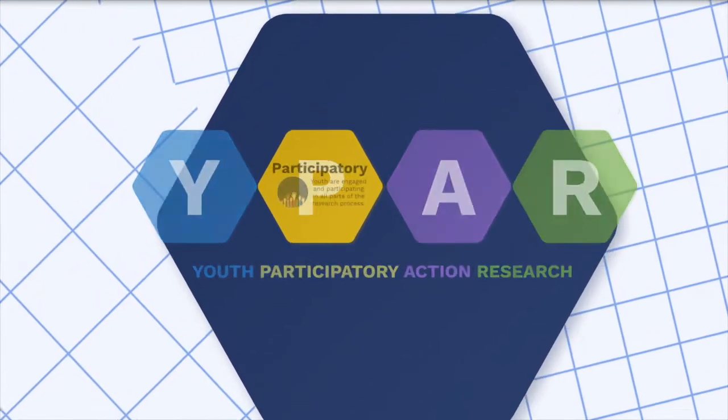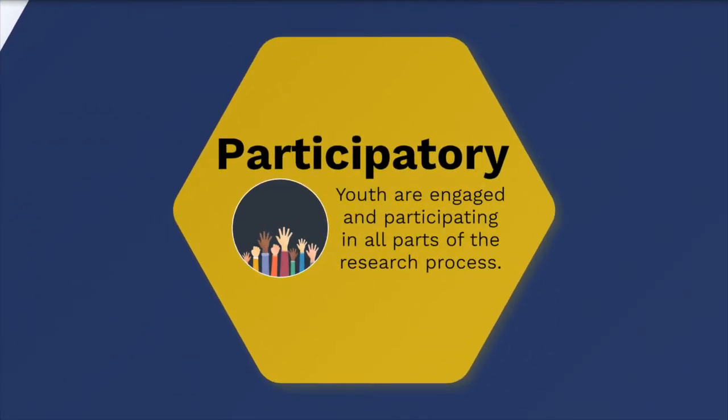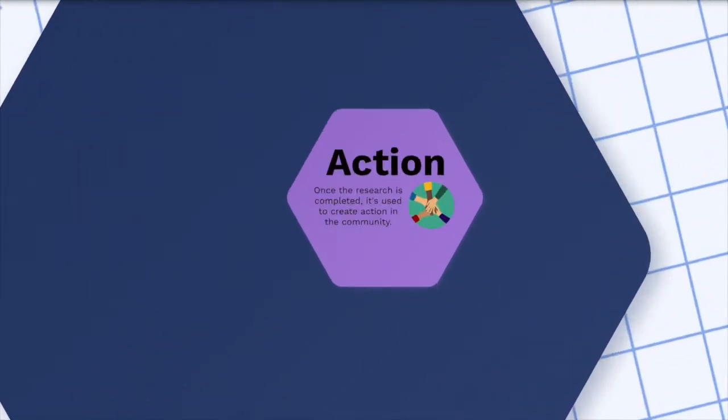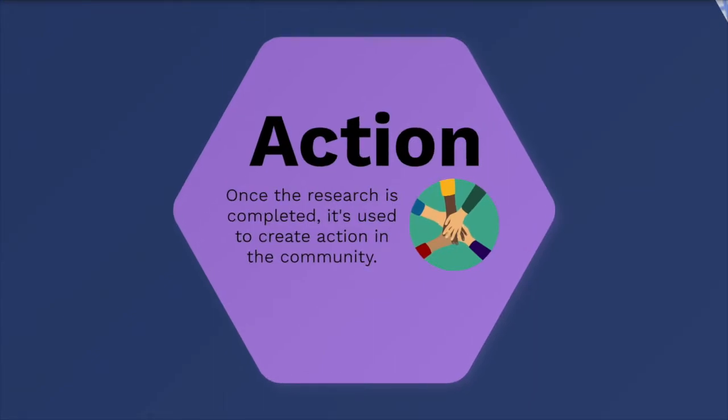The P stands for participatory. Youth get to steer the ship in YPAR and are actively participating by deciding on the topic to study, collecting data, and analyzing the results. Lastly, the A stands for action. This means once the research has been completed, the youth get to do something with what they've learned. They go out into their communities and make a change based on the information they now have. It's not just about the research — it's also about what the youth choose to do with their research afterward to create a positive impact.